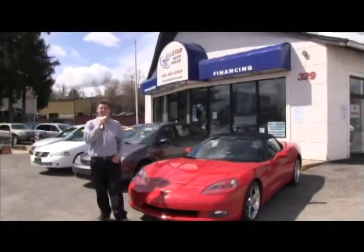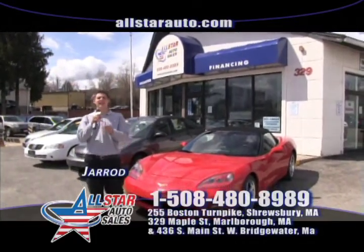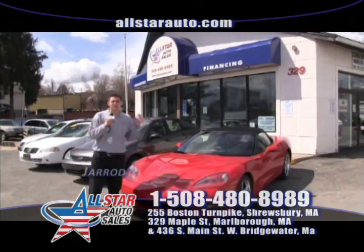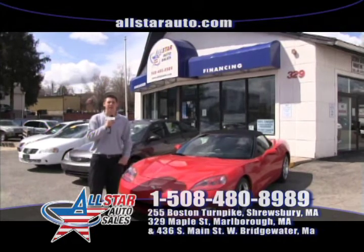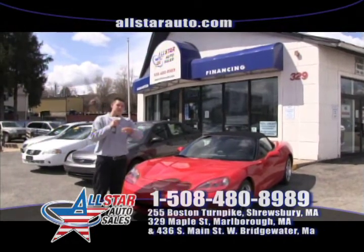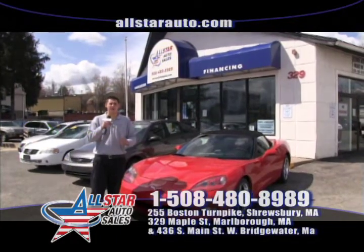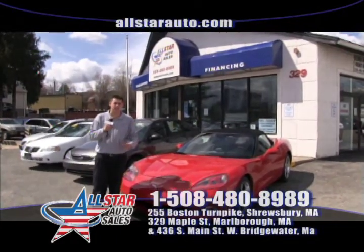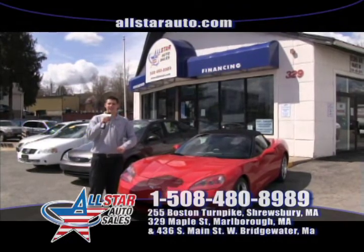Welcome back to All Star Auto Sales. I'm Jared. We have a lot of great cars in stock for you to take a look at today. Remember, here at All Star Auto Sales we have over 200 vehicles in stock at all times, and more are always arriving daily. You name it, we have it. Visit one of our three great locations here in Massachusetts: Marlboro, Shrewsbury, and West Bridgewater.